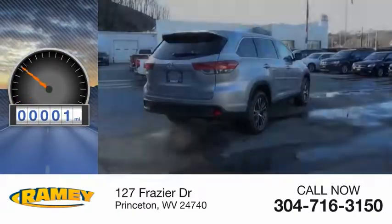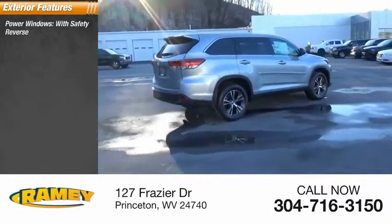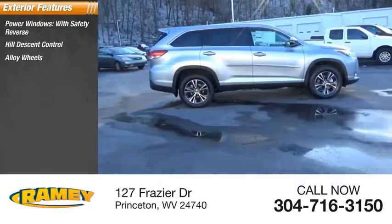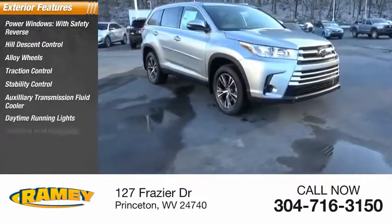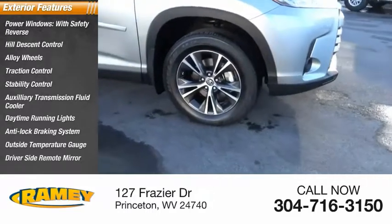This vehicle has less than 100 miles. Here are some of this vehicle's great options: power windows with safety reverse, hill descent control, alloy wheels, traction control, stability control, auxiliary transmission fluid cooler, daytime running lights, anti-lock braking system, outside temperature gauge, and driver's side remote mirror.